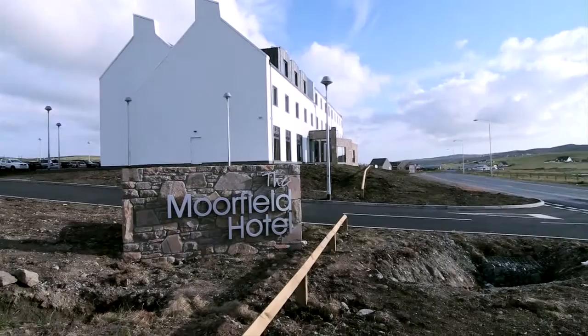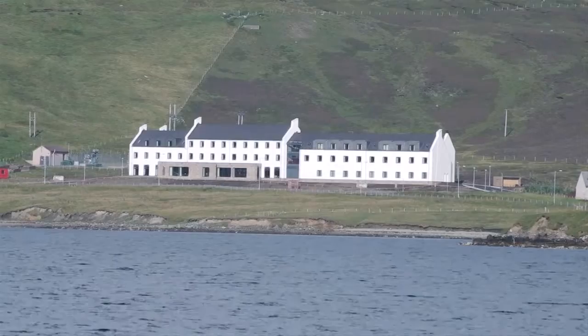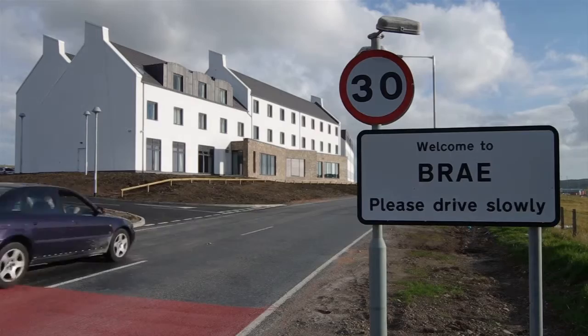McAleer and Rush were awarded the contract to build a 100-bedroom hotel in Bray on the Shetland Islands in January 2012. During the design stage, the complications with building on an island nearly 200 miles off the coast of mainland Scotland meant that the decision was taken to construct the hotel fully off-site in modular form.